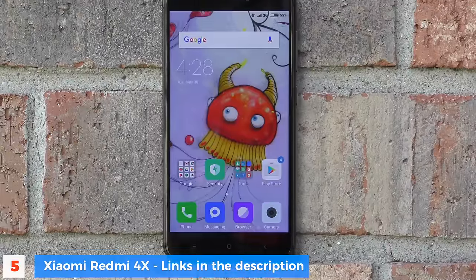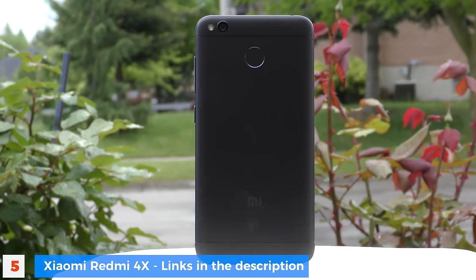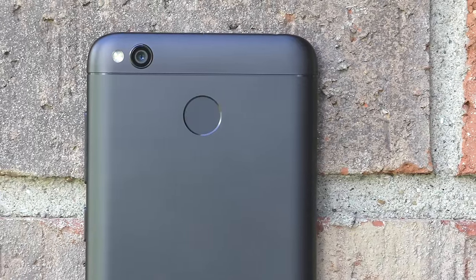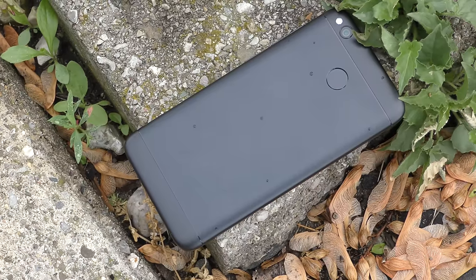At number five we have the Xiaomi Redmi 4X. This phone offers amazing value for its price — you can get a Redmi 4X for around $130, and for that you get a Snapdragon 435, two gigs of RAM, and a five-inch screen with 720p resolution. But you also get a massive 4,000 milliamp battery.